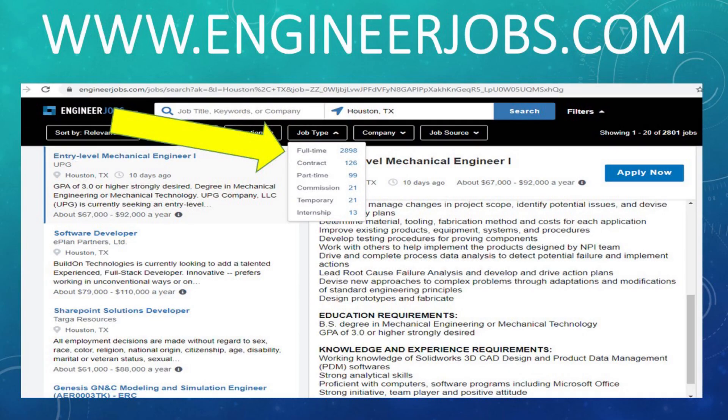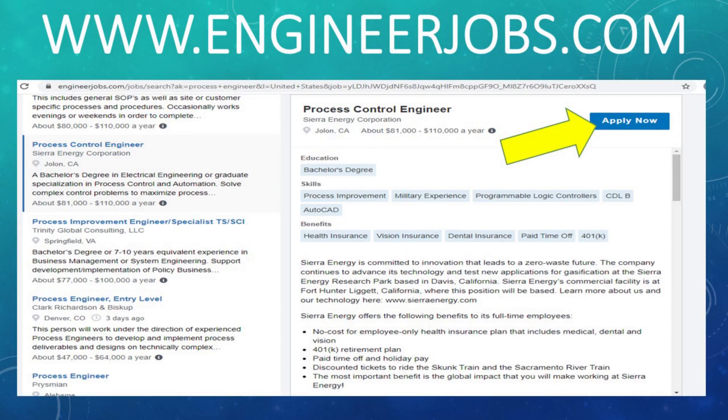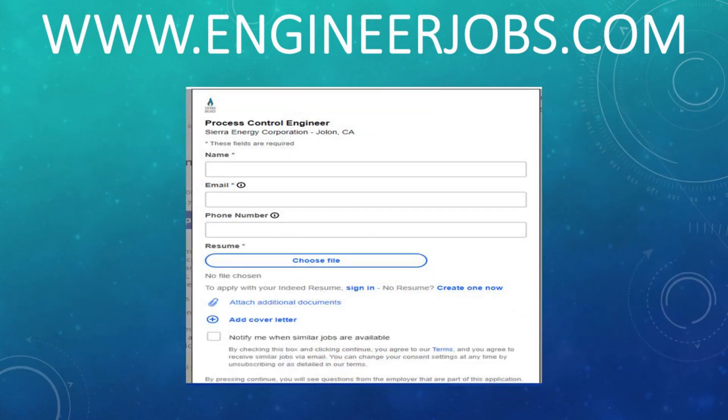Let's get back to the website and keep going. Looking back at the site, there were quite a few positions listed — a total of over 2,800 that were full-time. They also had them sectioned out nicely for temporary and internship roles. One of the other positions I took a look at was a process control engineer. When I clicked on that apply now button, it did first require me to enter my name, email, and upload my resume and any other documents before it would send through to the employer.